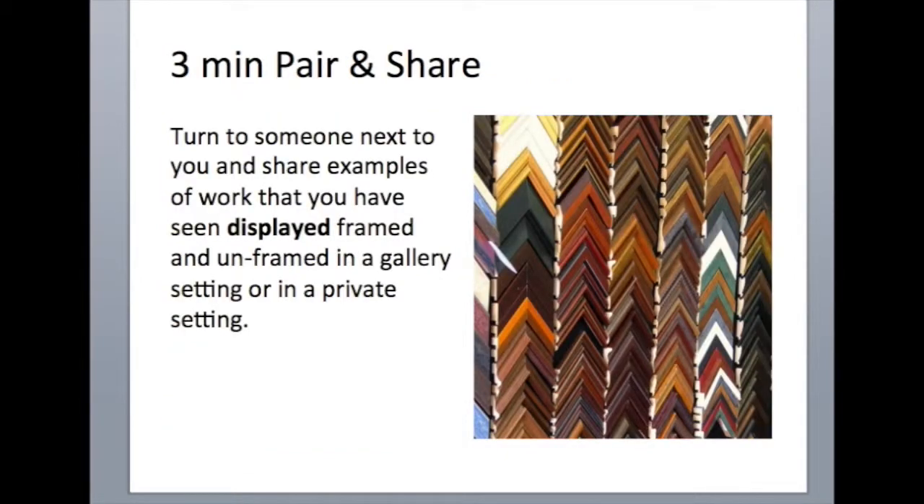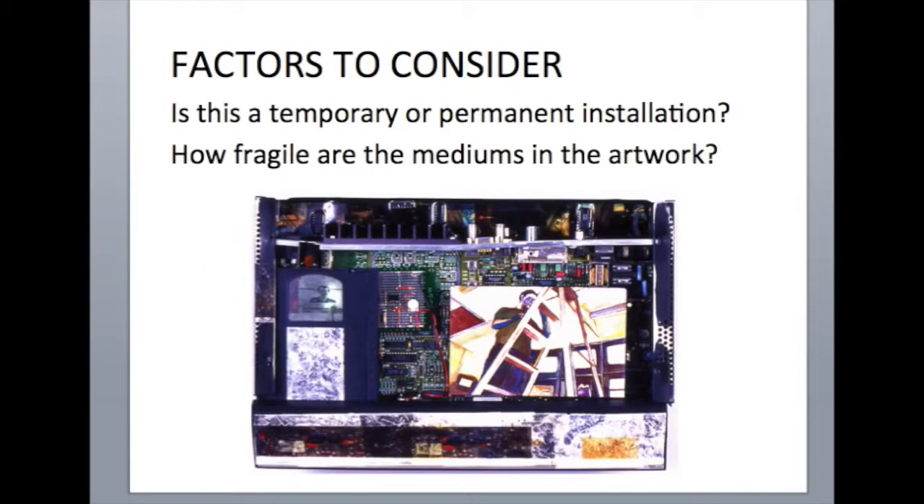Here are the factors I think you need to consider. Is this meant to be a temporary or permanent installation? If you're just putting something up for a couple of days, maybe you can choose not to frame it — but maybe you'll have the issue I had where it devalues the work. Also, how fragile are the mediums in the artwork? If the artwork is on rice paper, if it's pencil, if it's a loose medium like pastel or charcoal, you really have to protect it. You have to cover it with glass or some sort of surface so you don't disturb the artwork.